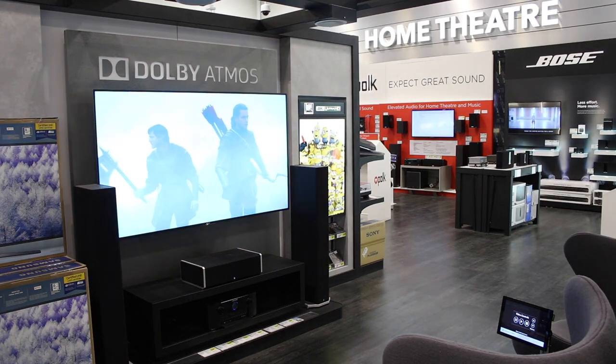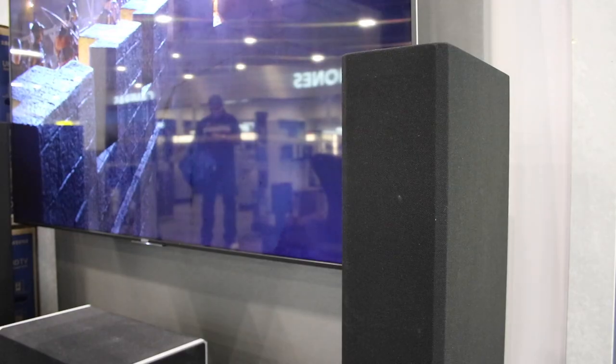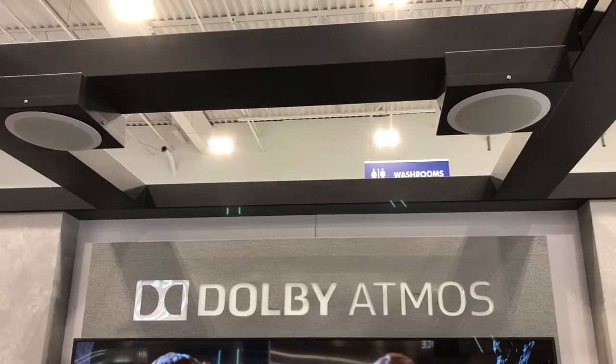To get the most from Dolby Atmos, you'll need an Atmos-ready amplifier or receiver, plus front and rear speakers, and of course those overhead speakers.